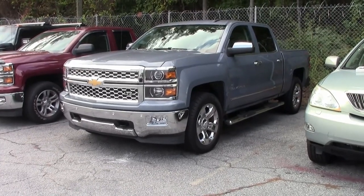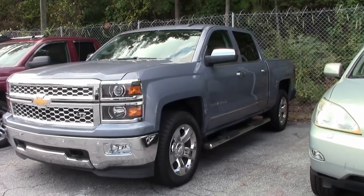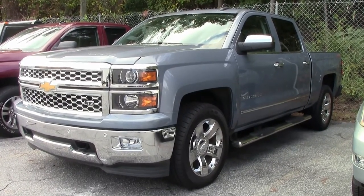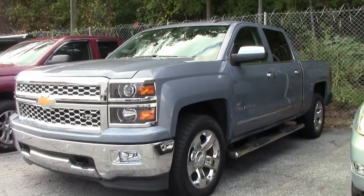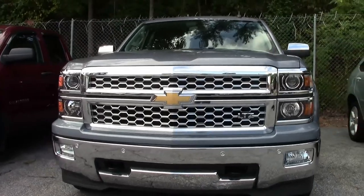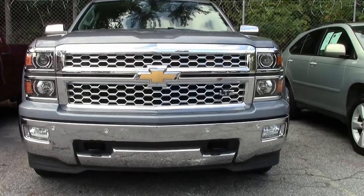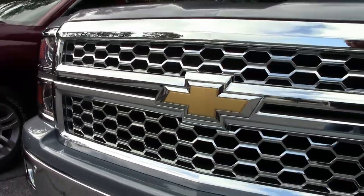Hello folks, welcome to BiaVet Atlanta, Georgia. Today I'd like to present to you this absolutely standout stunning 2015 Chevrolet Silverado LTZ 1500 4x4 — slate gray metallic, black interior, 5.3 V8, six-speed automatic transmission, four-wheel drive.